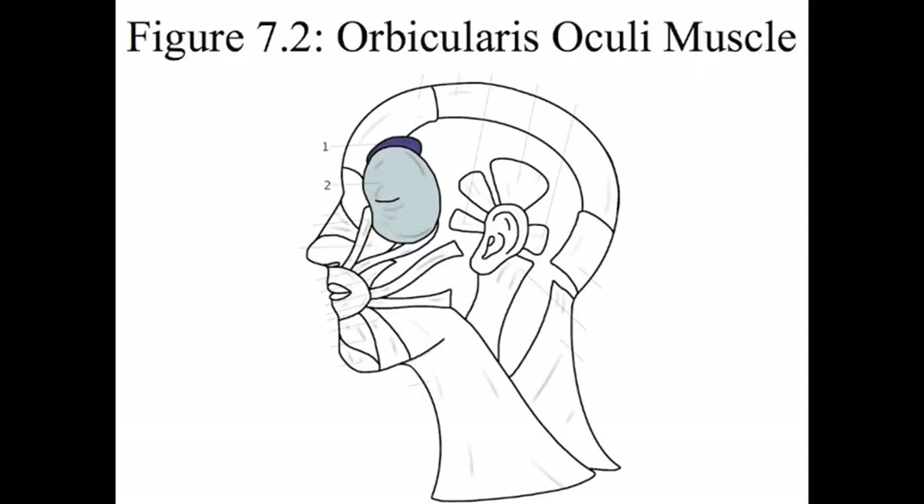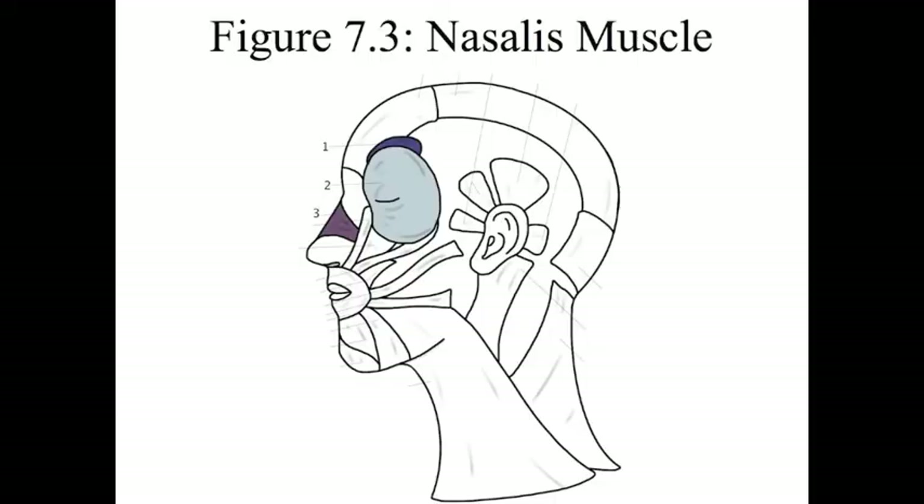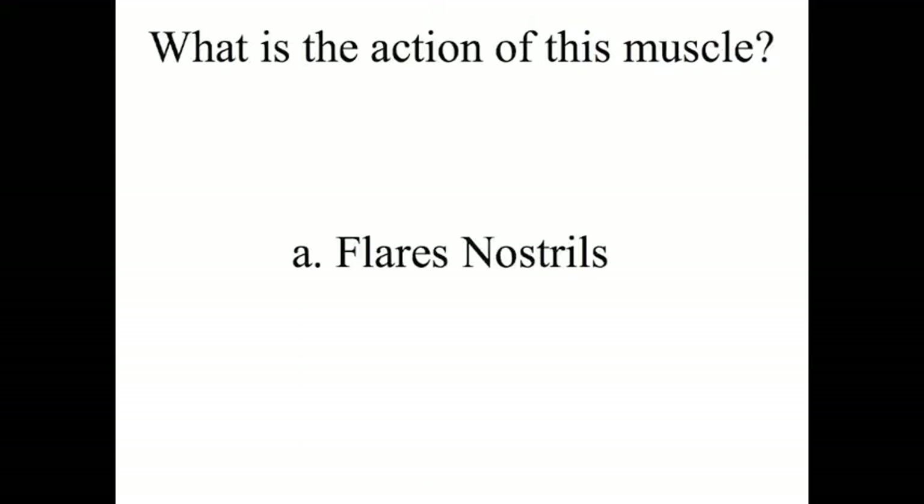The action of the corrugator supercilii muscle is that it furrows your brow. Number 2 is the orbicularis oculi muscle. The action of this muscle is closing the eyelids. Number 3 is the nasalis muscle. The action of this muscle is to flare your nostrils.